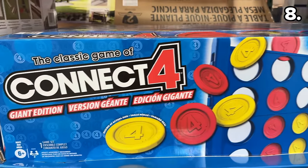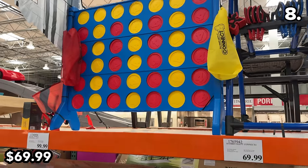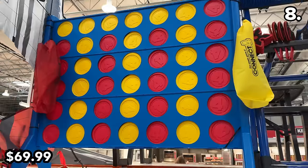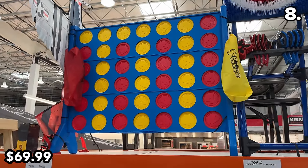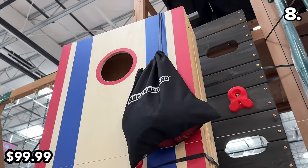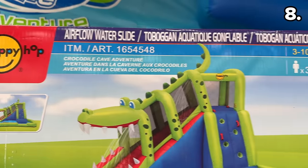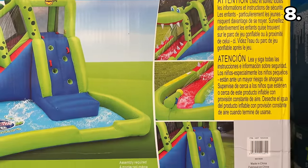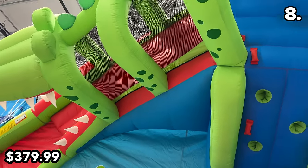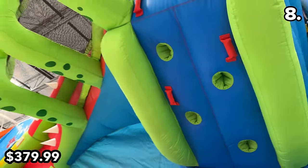In the number eight spot, this Hasbro giant Connect 4 at $70 brought joy to my world — I've been anxiously waiting for it to arrive at my local store and was starting to get nervous. If you love cornhole and want something more durable, this $100 set is made of thick plywood. Something I've never seen at Costco before is this kids' crocodile cave adventure water park at $380, featuring constant inflation with a built-in slide, a climbing wall, and a splash pool — so big you can spot it from anywhere in the warehouse.